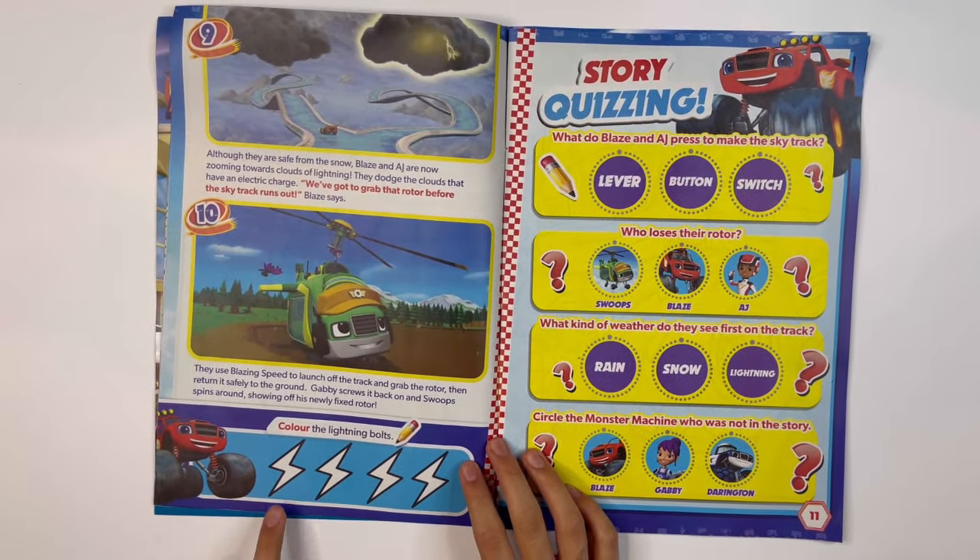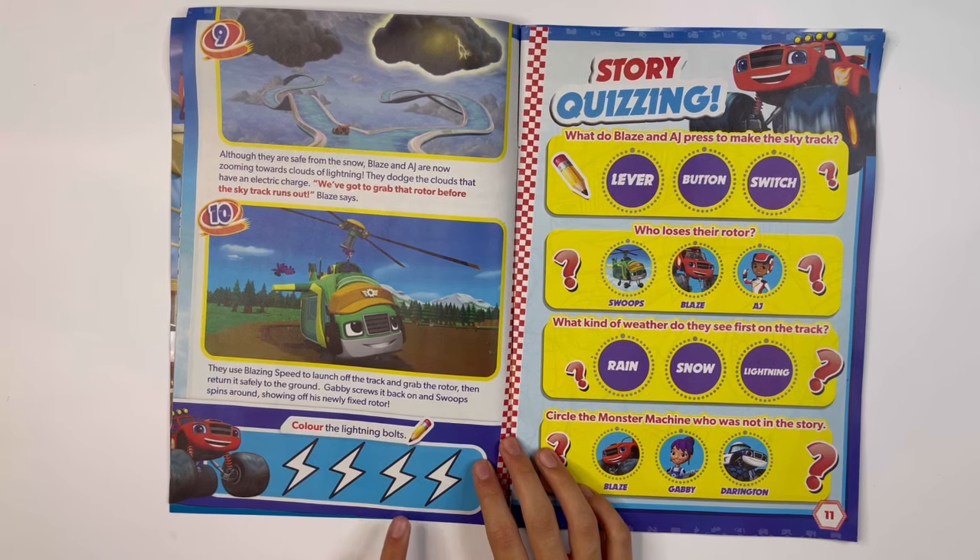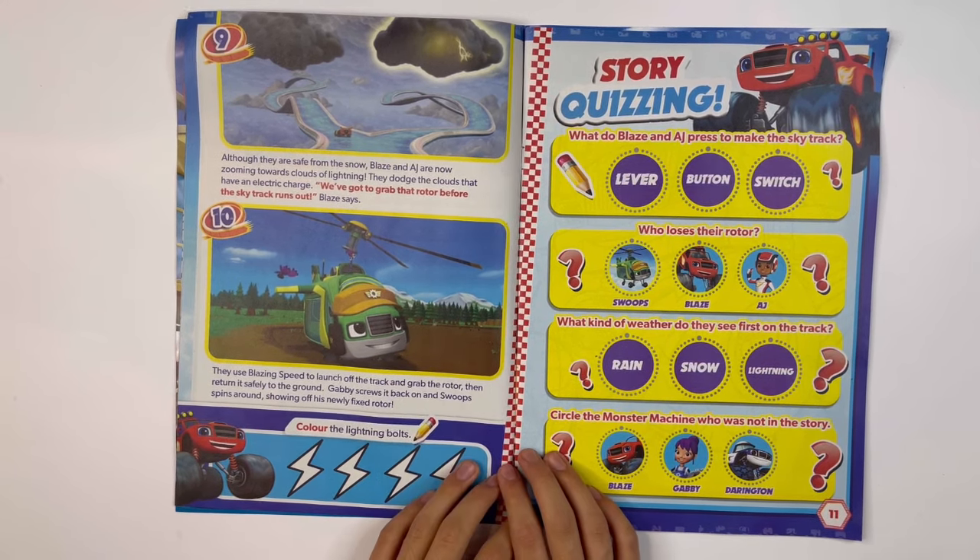Color the lightning bolts. You have four of them. You can color them in any color that you like.